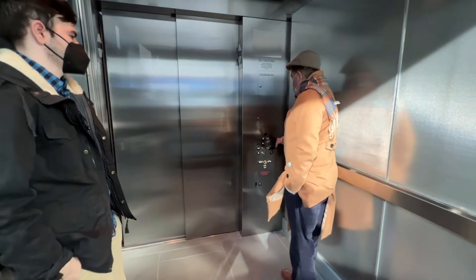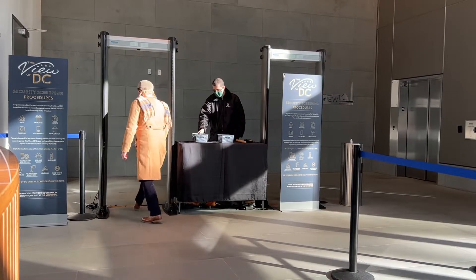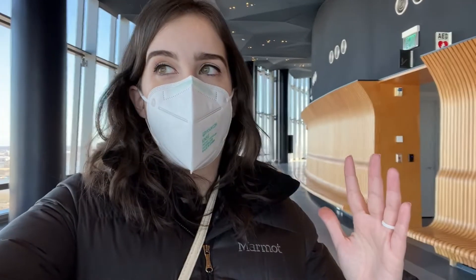To enter the building, you need to show a valid government ID and then go through security. How is it possible that we have this whole place for ourselves?